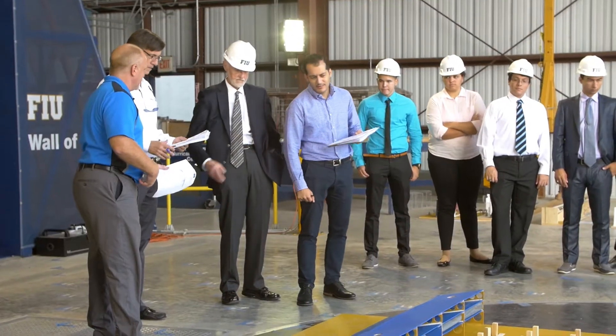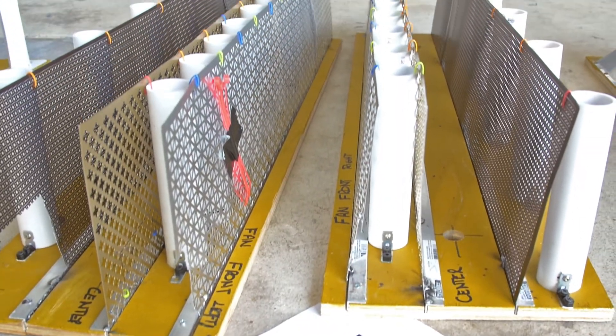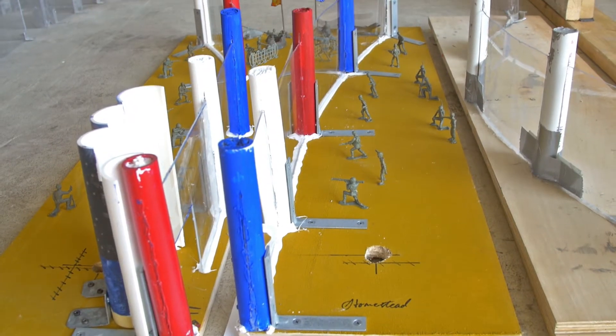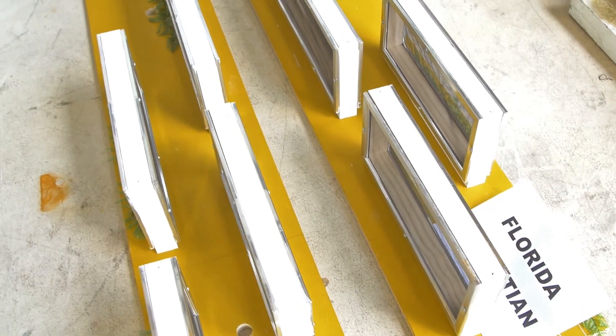There are very innovative ideas — they have different deflectors and different screens. I think they have learned about aerodynamics and how the air flow interacts with the screens. Very innovative ideas with various kinds of designs that we see here today.